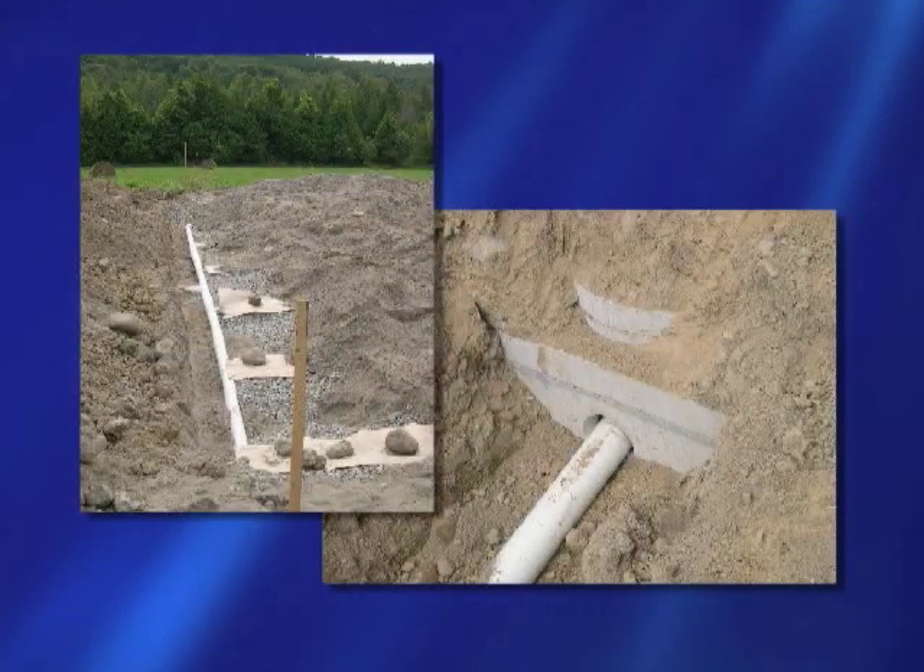If your home is in a city, your sewage likely goes to a sanitary sewer system and then it goes to a sewage treatment plant. If you live in a rural area or if you own a cottage, your sewage likely goes to a private septic system. A septic system is important to protect your health, your environment and your investment.